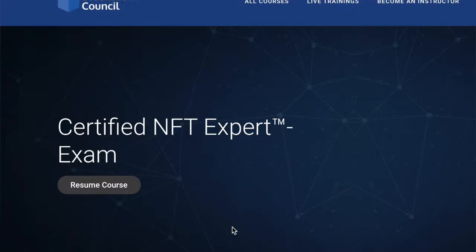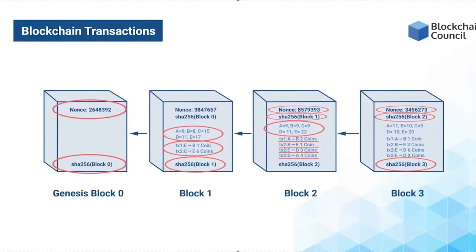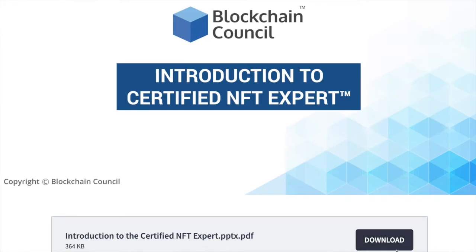Hey guys, day one of the NFT class has been outstanding. The curriculum is very comprehensive, complicated, but they provide great study materials that you can download — PowerPoint decks for each session to help you stay up with everything and take good notes.